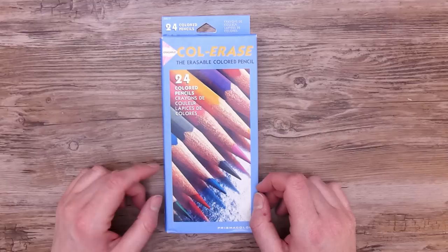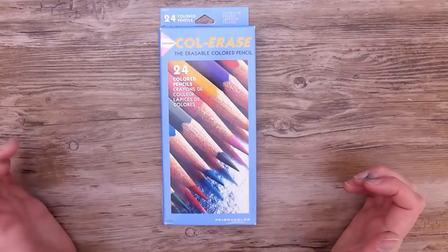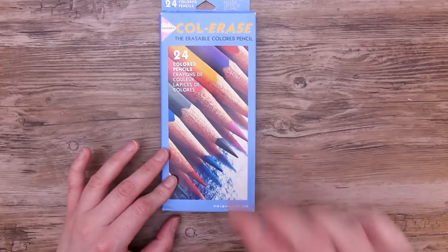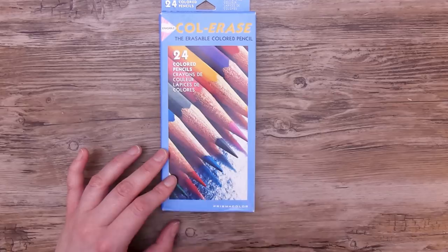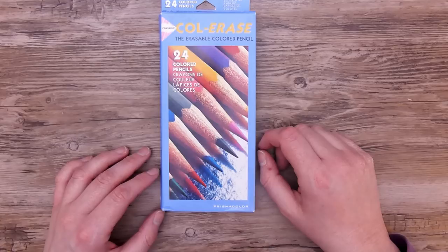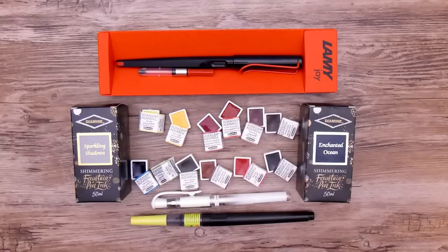So let's get into the first thing. The very first thing I bought for myself was this pack of 24 Prismacolor Colorace erasable pencils, because I've been wanting them for a long time. They are available in some shops here in Sweden, but I live in the middle of nowhere so I couldn't go physically to the store. I looked at UK Amazon and it was actually cheaper for me to get them there, including shipping, than buying them from the store here in Sweden. So yeah, I'm really happy with that.